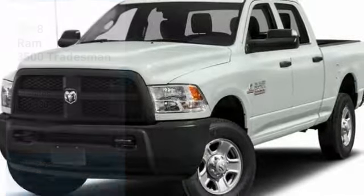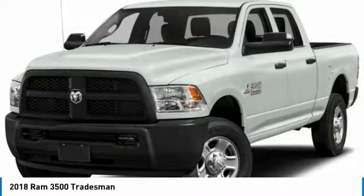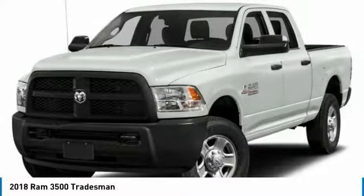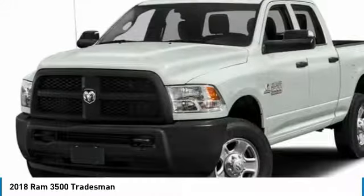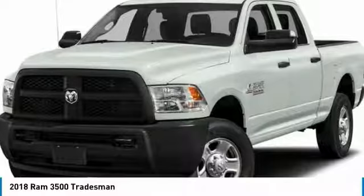Looking for the right vehicle? Check out the 2018 Ram 3500. The Ram 3500 is a solid option for truck buyers in need of hauling capacity and serious towing. With names like Hemi and Cummins under the hood, there is plenty of muscle to back it up.